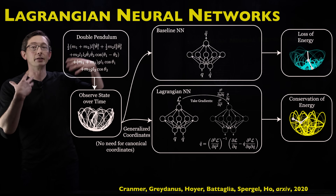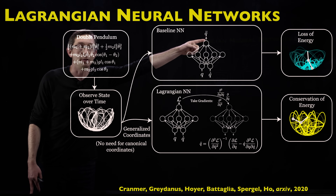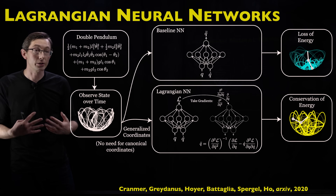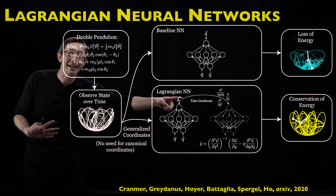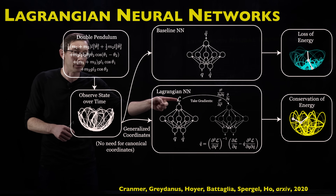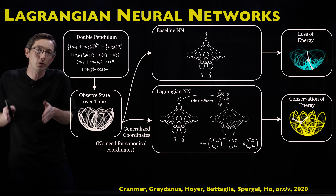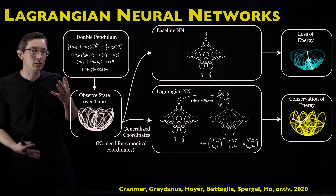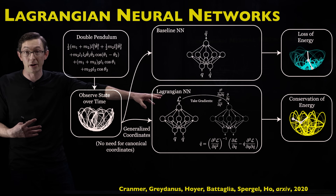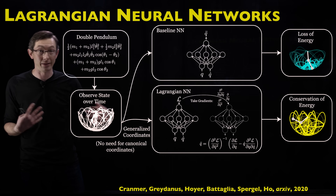Instead of naively learning an equation for q-double-dot using a feed-forward network as a function of q and q-dot, what a Lagrangian neural network does is learn a neural network model for an intermediate function called the Lagrangian, so that if you take the partial derivatives of this Lagrangian in the right way, you recover the Euler-Lagrange equations, and you enforce that that has to be true in your loss function.